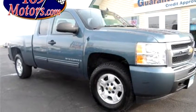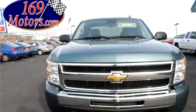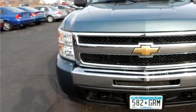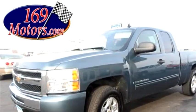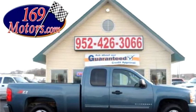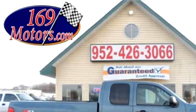169 Motors LLC proudly presents this 2009 Chevrolet Silverado K1500 LT. The body style is four doors, transmission is automatic, drivetrain is RWD, exterior color is blue, it has an eight cylinder engine with a size of 5.3 liters.